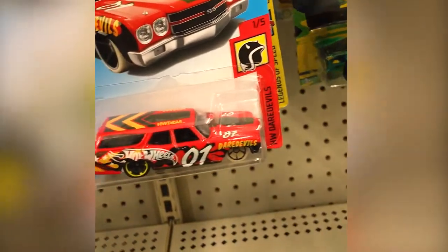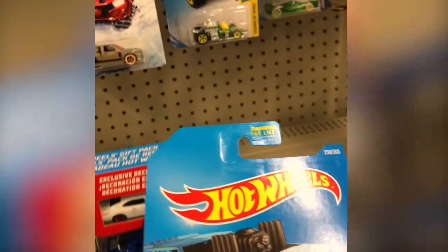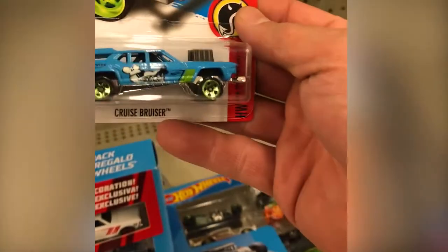Do you have the whole side of the holiday racers? Yeah. There's a Cruise Bruiser — it's not the treasure hunt though. Do you have the regular? Yeah, I have the regular. We didn't find too much over here, but there's a bin over there, so let's go look at it.